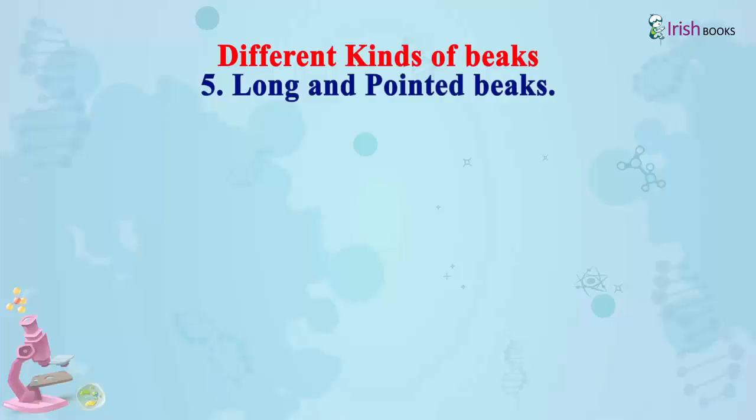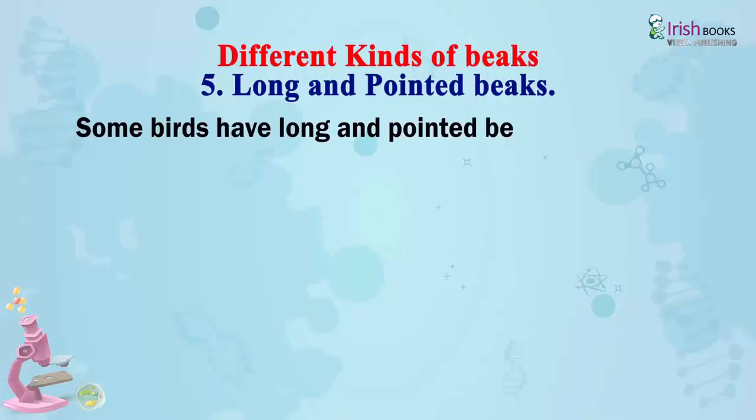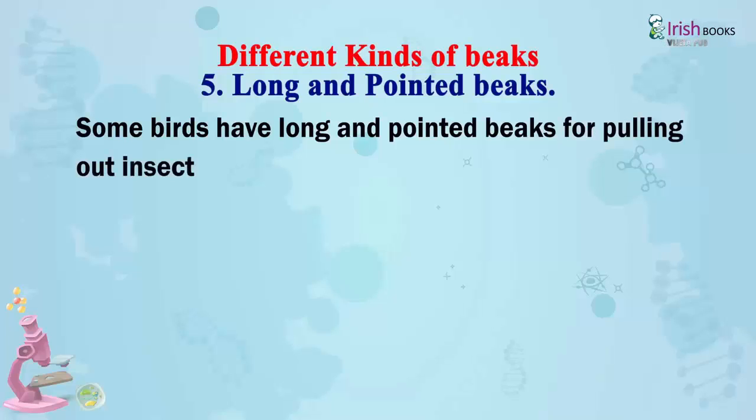Long and pointed beaks: Some birds have long and pointed beaks for pulling out insects from holes in the ground and eating them.